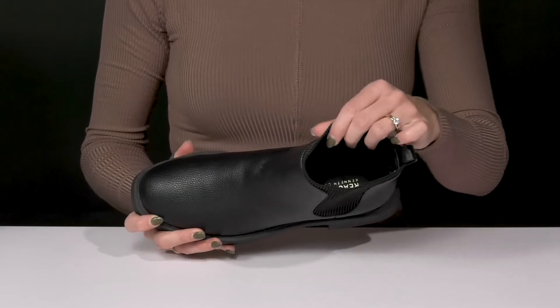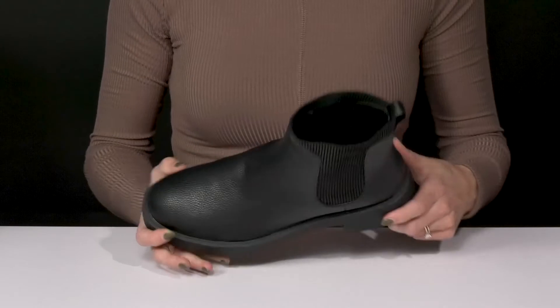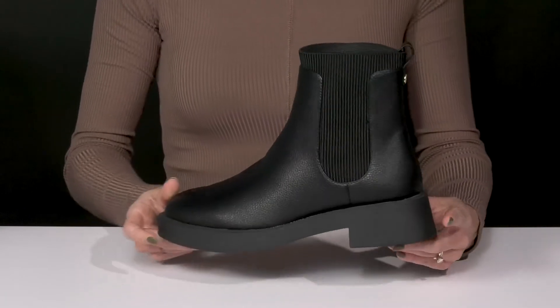Inside, there's a lot of breathability with this textile lining, and you'll get some comfort from the leather footbed. I love the chunky block heel at the back that will boost you up about an inch and a half in height, which will give you a moderate lift.